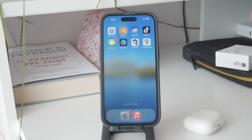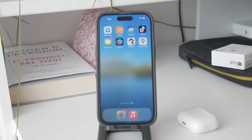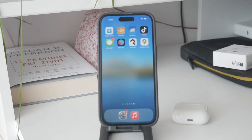First, let's understand what's happening. This feature is called Announce Notifications, and it allows Siri to read the content of your notifications as well as who sent them, right through your AirPods when they're in your ears, so you don't have to look at your screen. Note that this only works when you have your AirPods in — it won't work if your phone is just laying flat on the table.